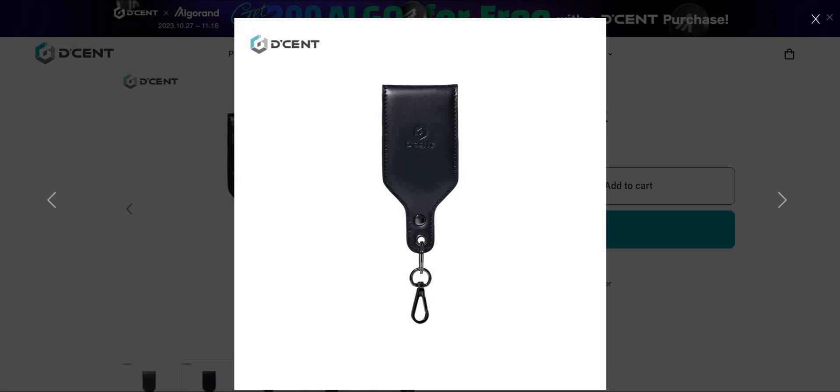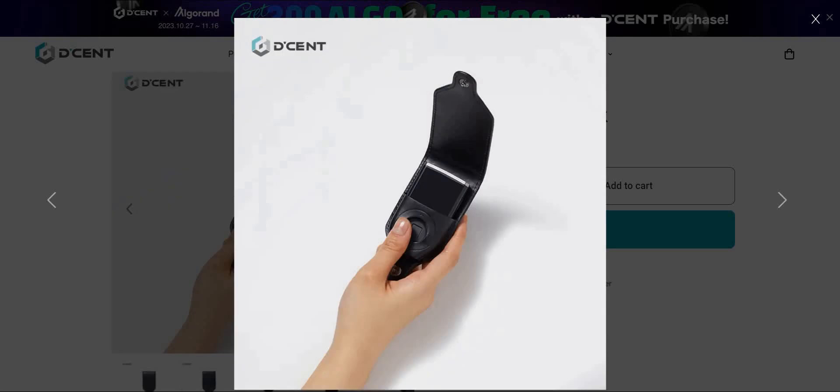This is the genuine leather case — high quality leather for your biometric wallet device. It not only keeps it clean but also protects it. For example, when traveling, I keep some assets on a travel device rather than my main one at home. This case is perfect for that: your device stays protected and is still accessible on hand.